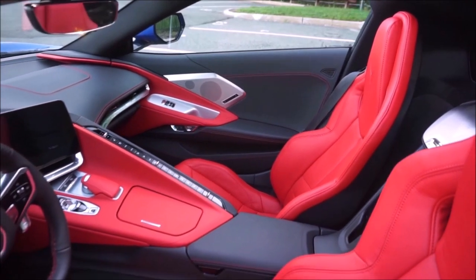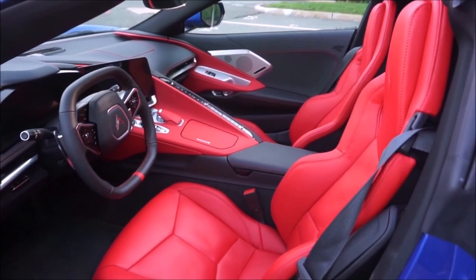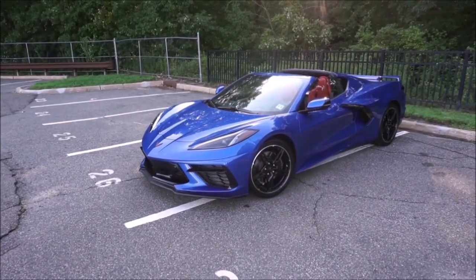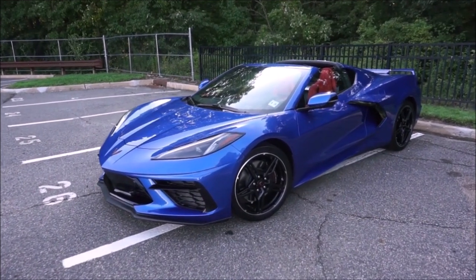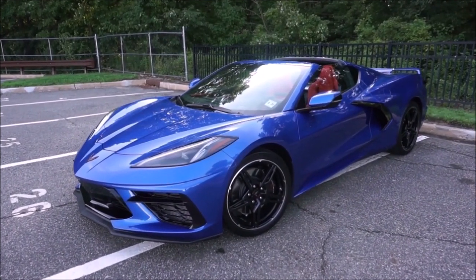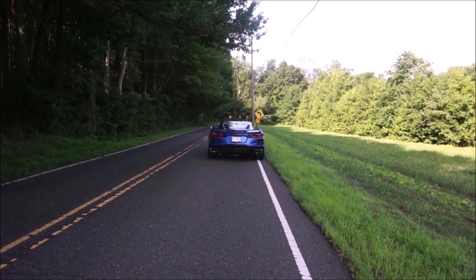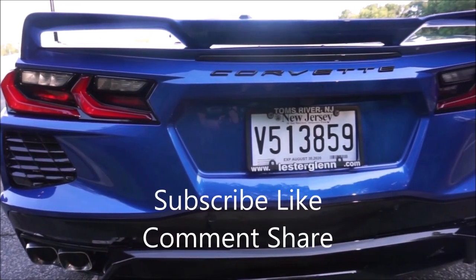We have the 6.2-liter V8, naturally aspirated — no turbos here — producing 495 horsepower. I was a little worried about the dual clutch transmission, since all the Corvettes I've owned have been manuals. But 80% of Corvettes historically have been sold with automatic transmissions, and due to packaging reasons they couldn't fit a manual in this car.